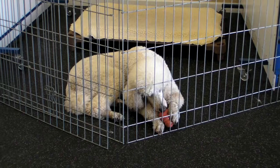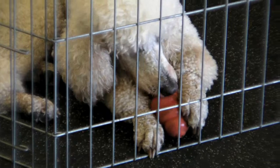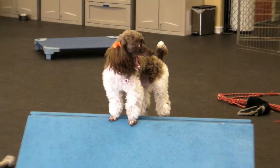Dogs should have the opportunity to rest if they're getting tired or overwhelmed. Most daycare facilities institute a regular nap time or break time in the afternoon. If snacks or meals are fed, crates or pens should be provided so the dogs can relax with their food and not have to be vigilant about guarding it.